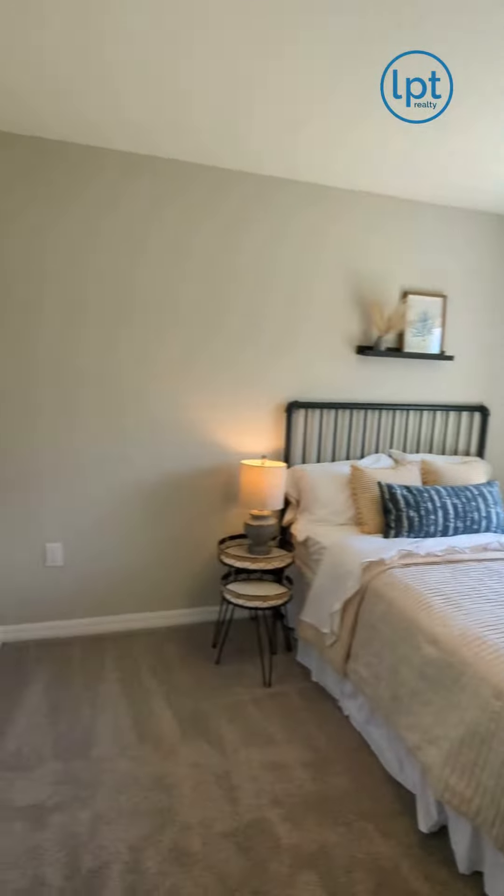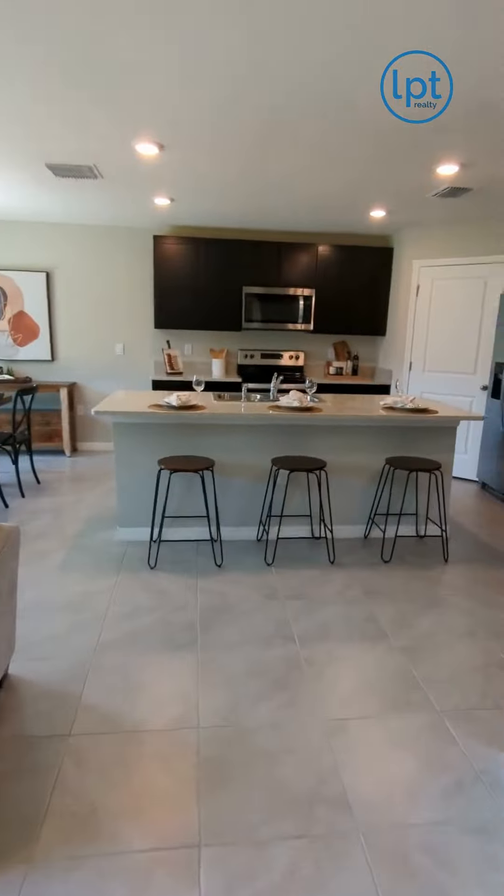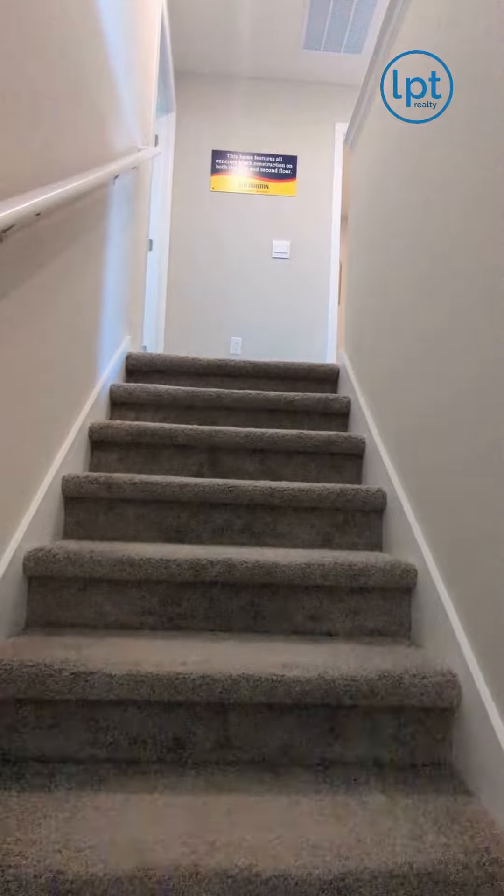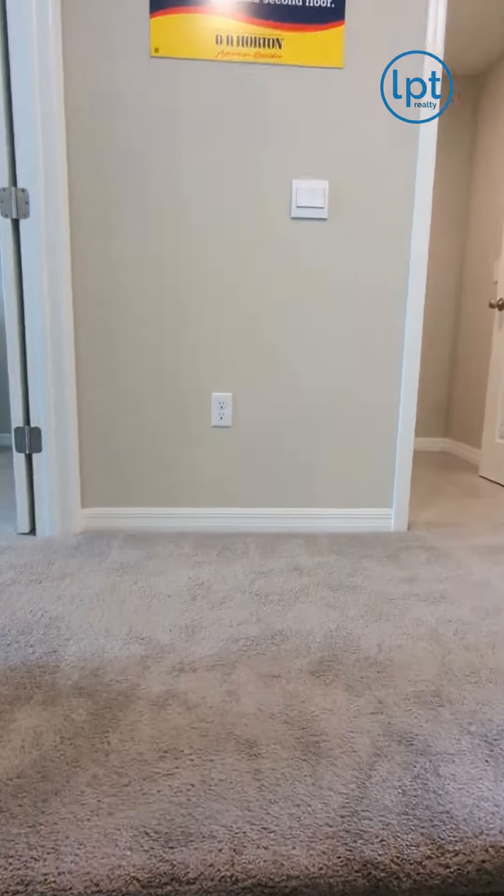Upstairs, you have the owner's suite with dual walk-in closets, a laundry room, bonus room, and the other three bedrooms, as well as a full bath with dual sinks.